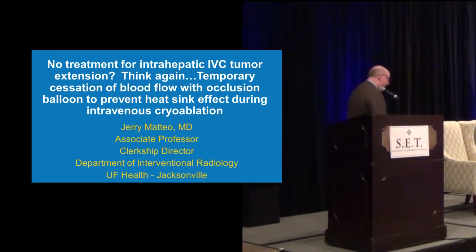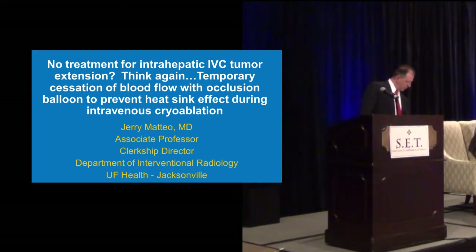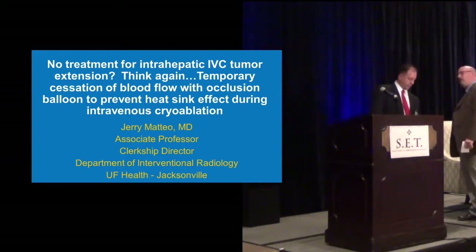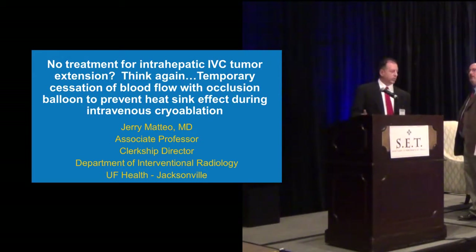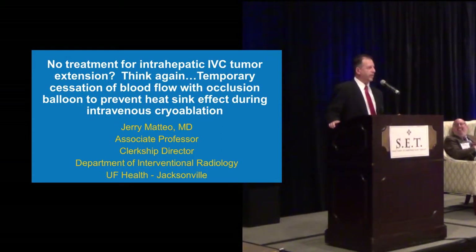And today he's going to talk about the treatment of IVC tumor extension. Jerry. Thank you, Chris. I appreciate the invite. This has been my seventh time speaking here since the commencement of this meeting. So my talk — if you look on the printed brochure, it's the same talk, I just changed the title. I changed it to: 'No treatment for intra-hepatic IVC tumor extension — think again. Temporary cessation of blood flow with occlusion balloon to prevent the heat sink effect during intravenous cryoablation.' I have no disclosure.